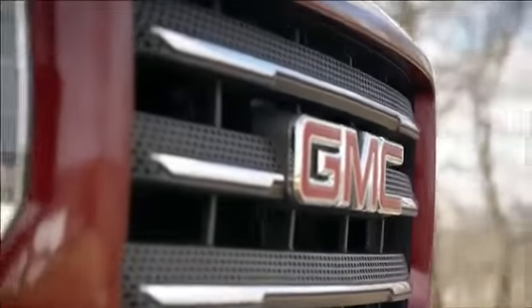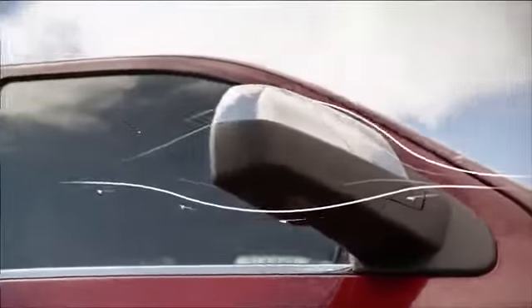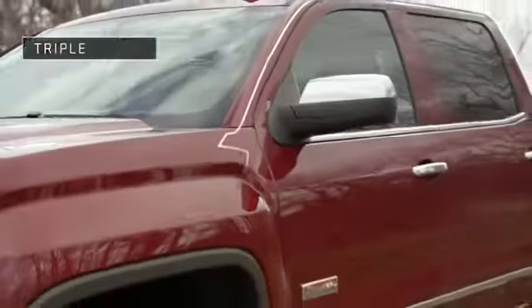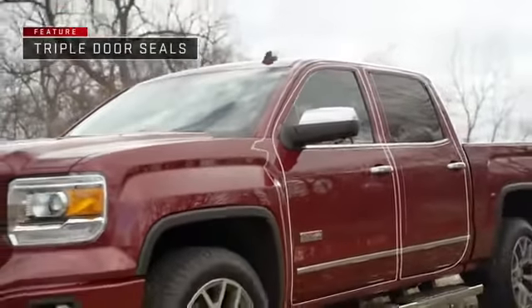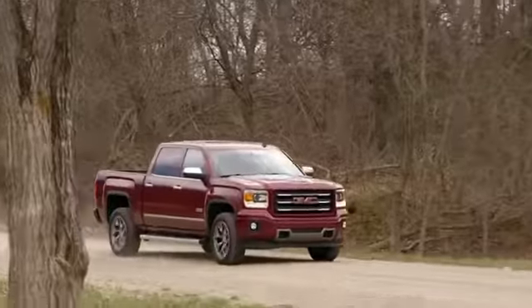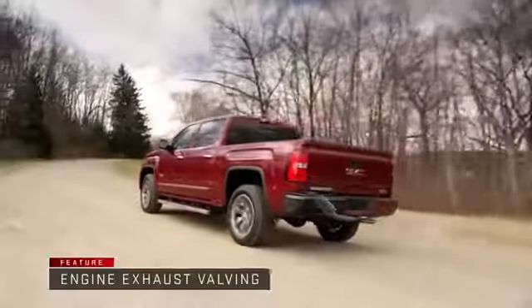You hear the difference thanks to details like the more aerodynamic outside rear view mirrors and new door design, plus triple door seals that all work to minimize cabin noise, sound absorbing materials throughout, and engine exhaust valving to reduce engine noise.